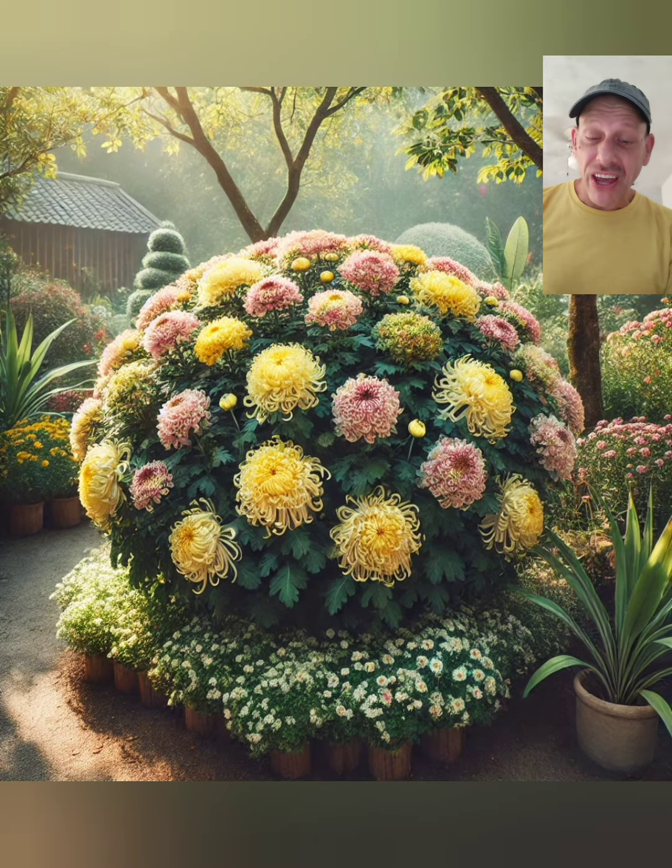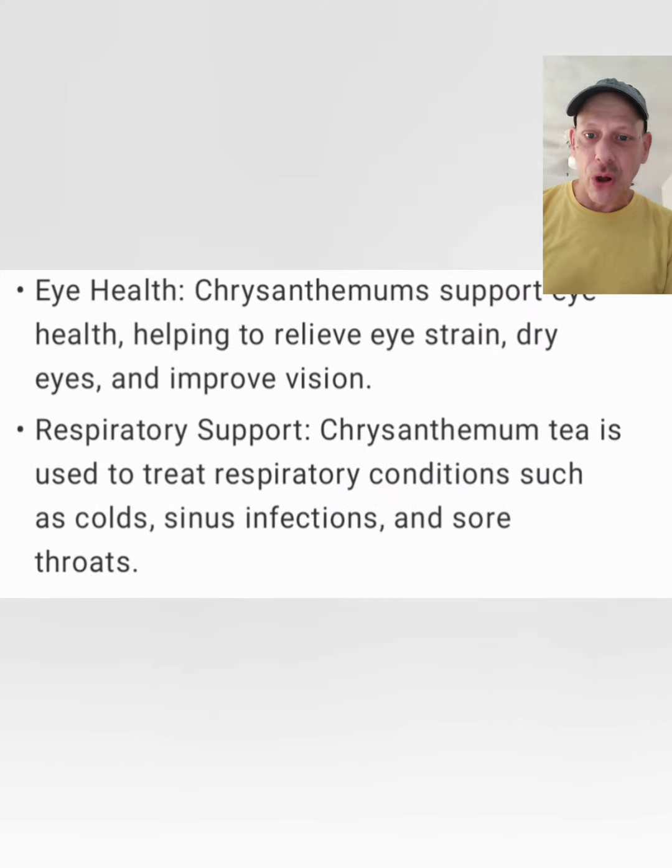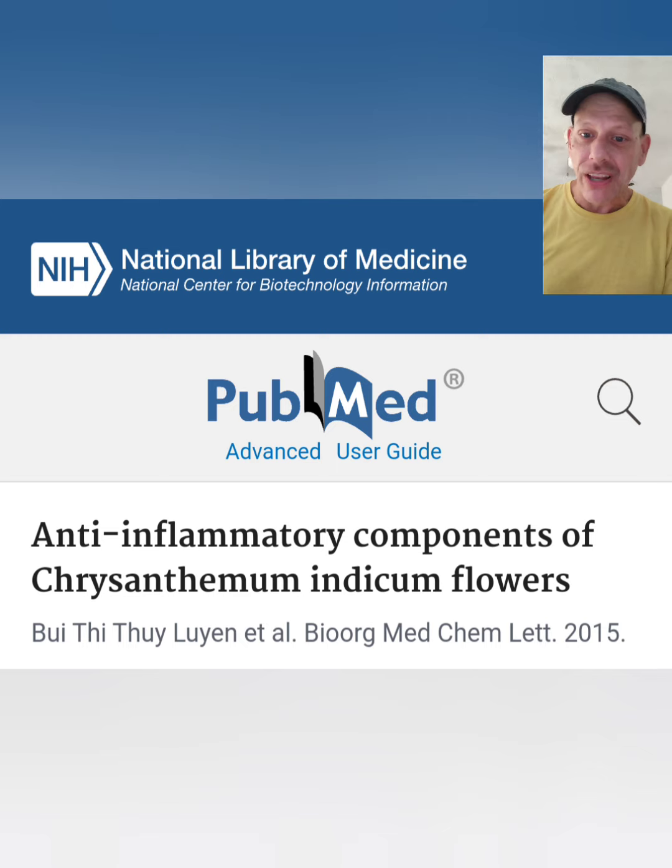In many parts of the world, chrysanthemum is used as a great eye herb. This can help improve overall eye health. In fact, it's even used to help treat glaucoma, macular degeneration, and even cataracts.